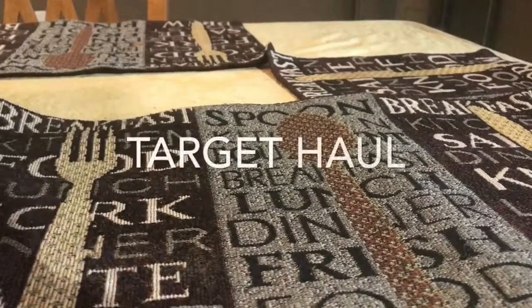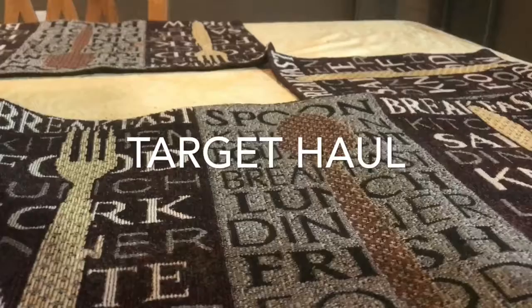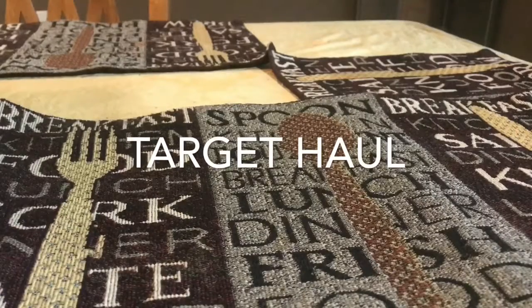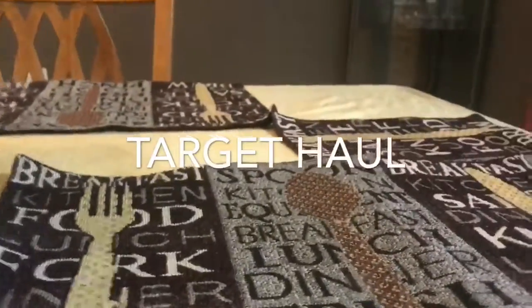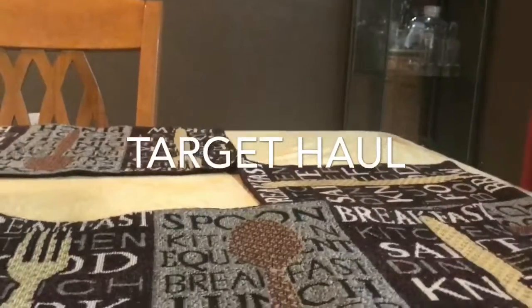Welcome back to my channel. I'm here to show you a Target haul — it's not too many items, just the necessary things I needed.